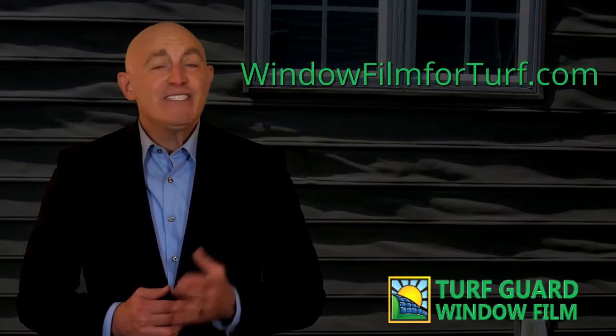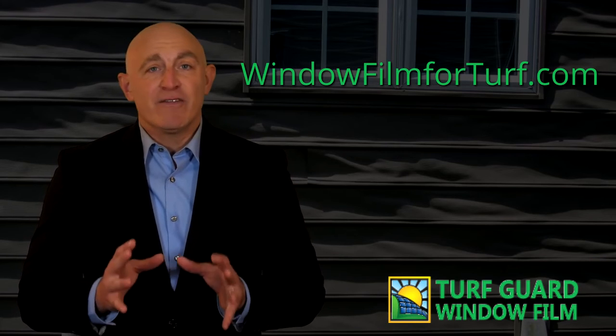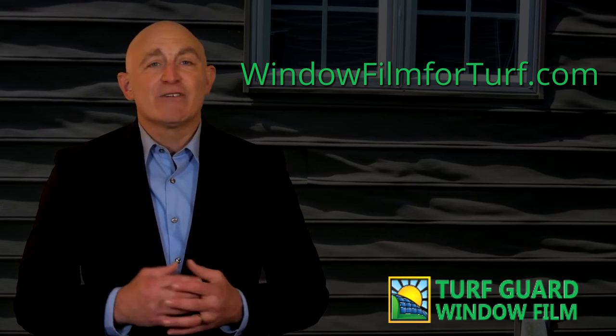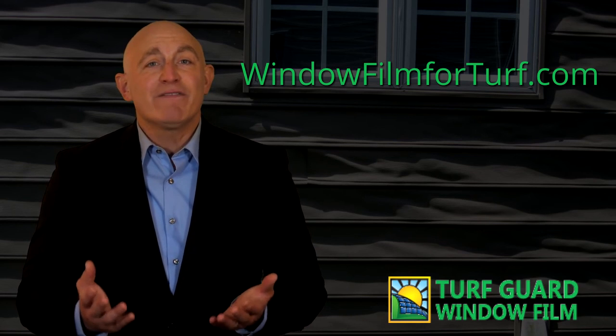If energy efficient windows are burning vinyl siding at your home or place of business, upgrade to stop window reflections from melting and ruining property with window film to block reflected glare today. This anti-glare window film will pay for itself in terms of all the repairs you never have to pay for. Visit windowfilmforturf.com for more information on how TurfGuard can protect your vinyl siding, artificial turf, natural grass and plants, furniture and more from window reflection damage.